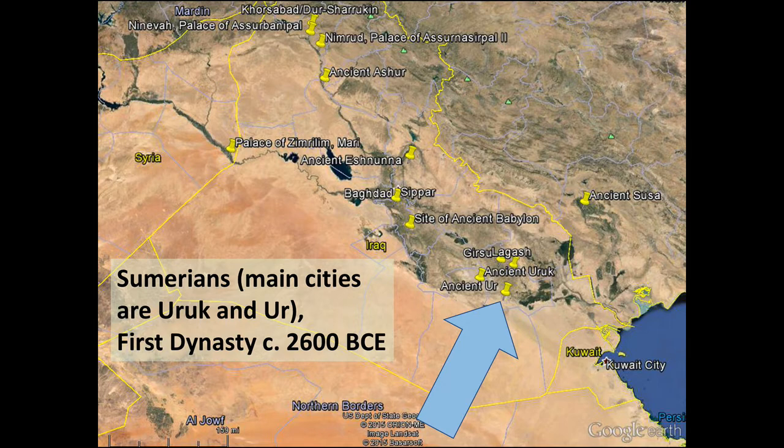Here on my map, I'm showing you the location of the ancient city of Ur. We're going to start out by talking about a particular personage who was a Sumerian. The Sumerians were one of the first civilizations to arise in Mesopotamia in the Fertile Crescent, and they were the builders of some of the first cities. Their primary cities were Uruk and Ur, and many very important finds have been discovered there.